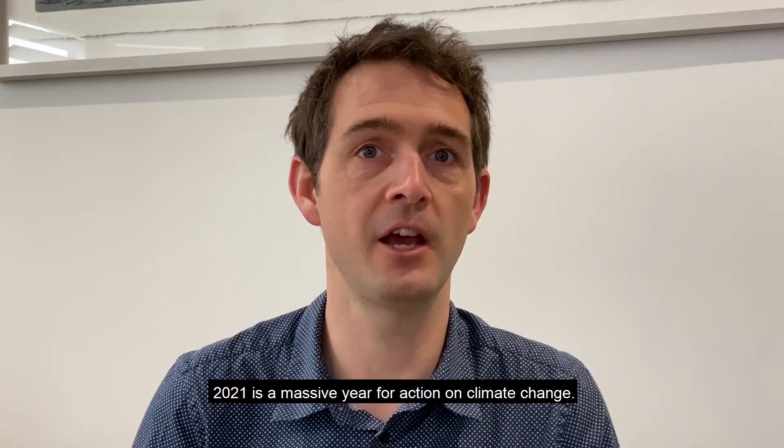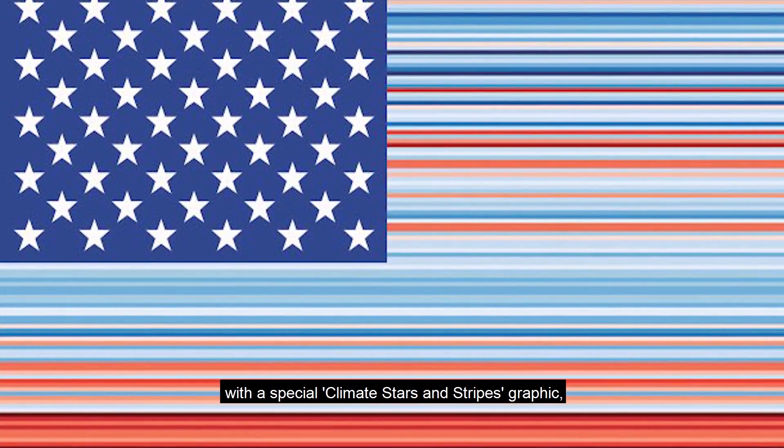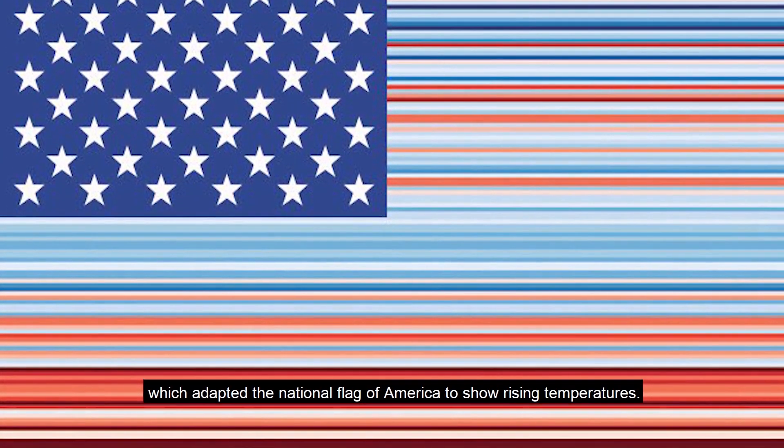2021 is a massive year for action on climate change. Recently we marked the return of the United States to the Paris Agreement with a special climate stars and stripes graphic, which adapted the national flag of America to show rising temperatures.